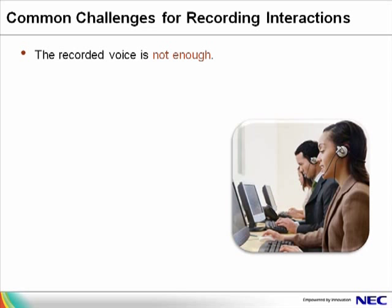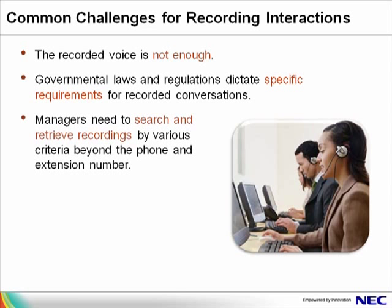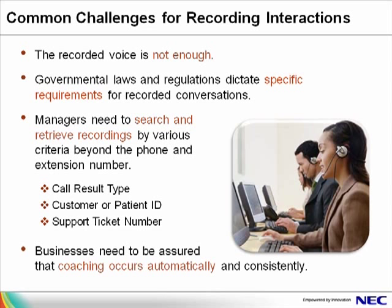In today's contact centers, the recorded voice is not enough. Businesses need to hear the conversations and see how the agent is using their software. Governmental laws and regulations dictate specific requirements for storage, retrieval, and controlled access to recorded conversations. Managers need to be able to search and retrieve recordings by various criteria beyond the phone and extension number, including call result type, customer or patient ID, and support ticket number. Contact center managers are continually challenged with finding the time to coach agents for performance improvement. Businesses also need to be assured that coaching happens automatically and consistently.